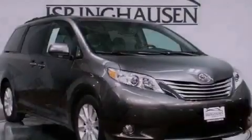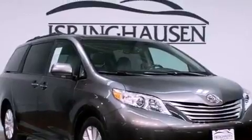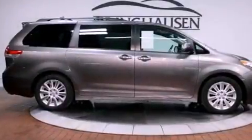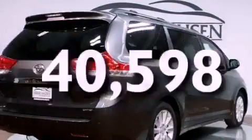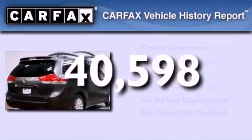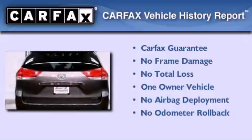Also included are a rear spoiler, an engine immobilizer theft deterrent system, rear impact crumple zones, and air vents for rear seated passengers. This vehicle has less than 41,000 miles, has had only one owner, and it qualifies for the Carfax buyback guarantee.